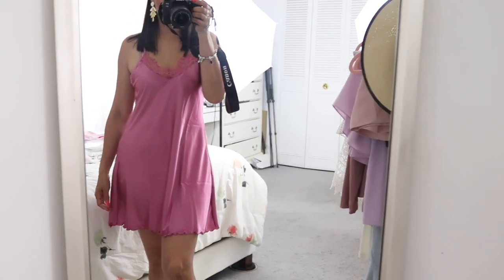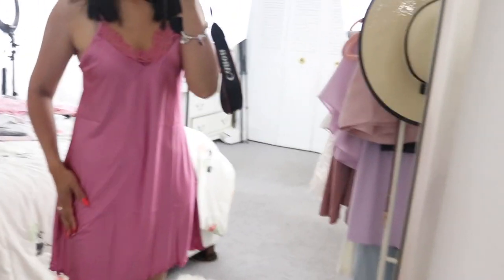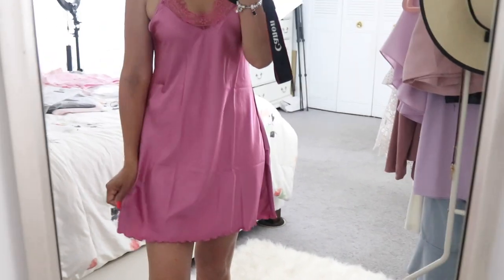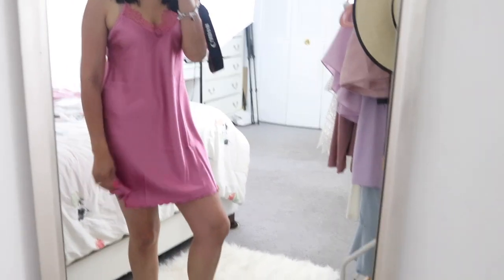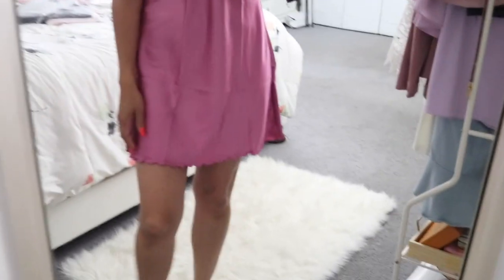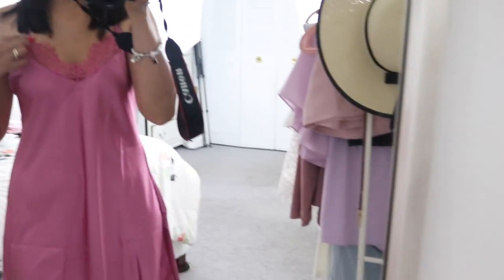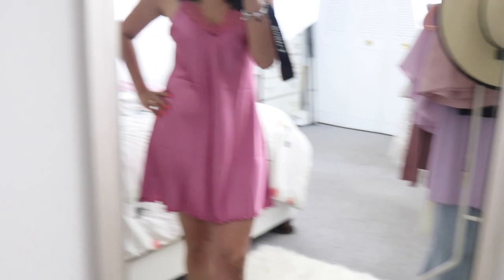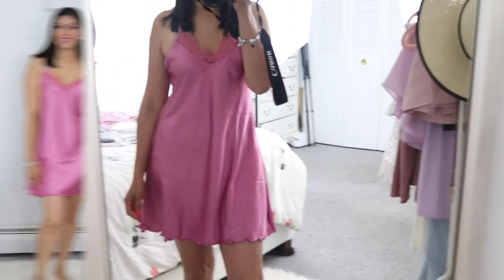Next up is this gorgeous sleep gown and oh my goodness, I am in love with this one. The color is beautiful and it's also made out of that same satin material that is stretchy. It feels very cool and I absolutely love it. It's like the perfect length. It has a ruffle trim on the bottom and this lace detail right here. It's also in size medium, true to size. Absolutely love this one and not to mention the color, it's so pretty.